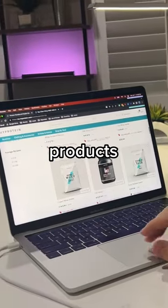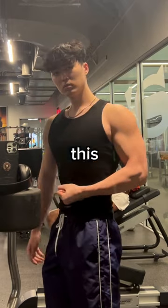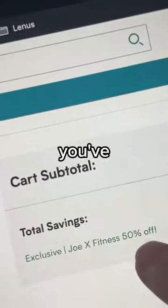I feel like there's a million MyProtein products out there, but here's an honest haul of what I actually would buy and use. This is the last day to use code JOE X for 50% off, so stock up if you've been meaning to.